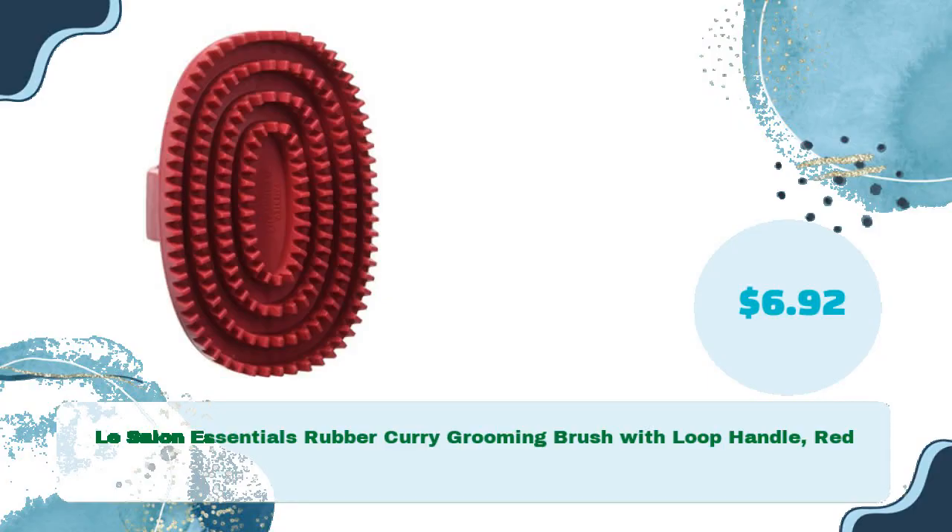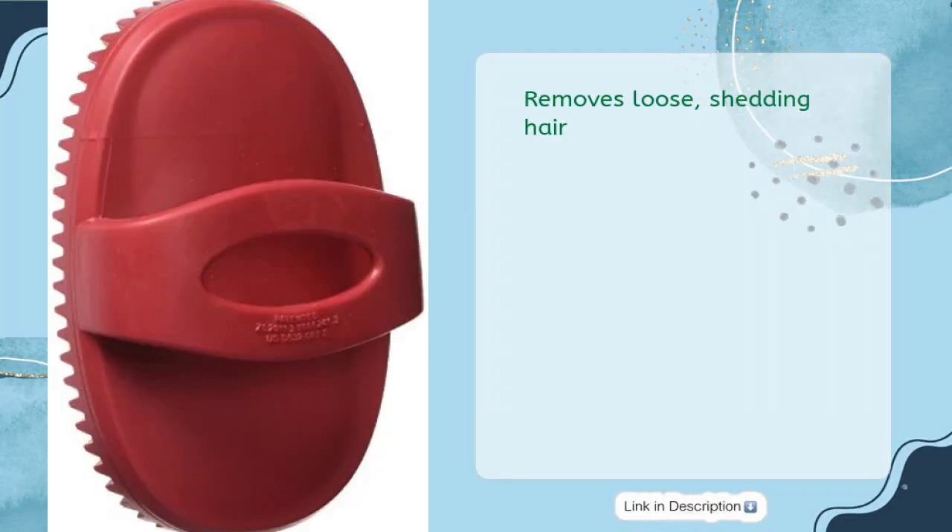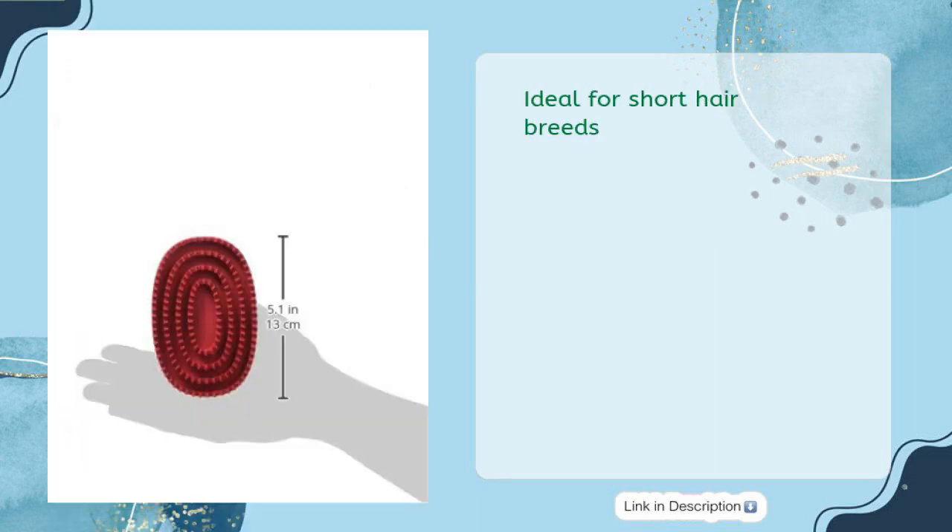Le Salon Essentials rubber curry grooming brush with loop handle in red, just $6.92. Removes loose shedding hair — perfect for bath time. Rubber brush is easy to clean and ideal for short hair breeds.